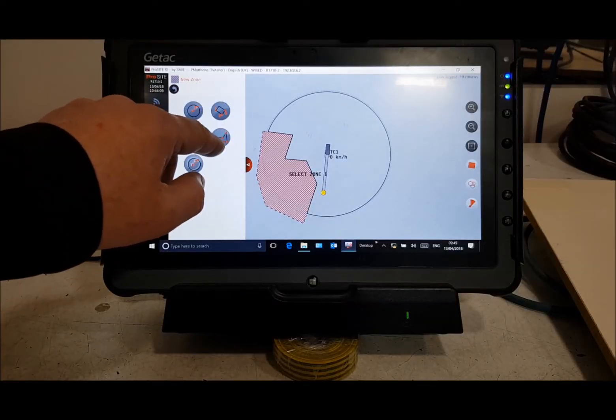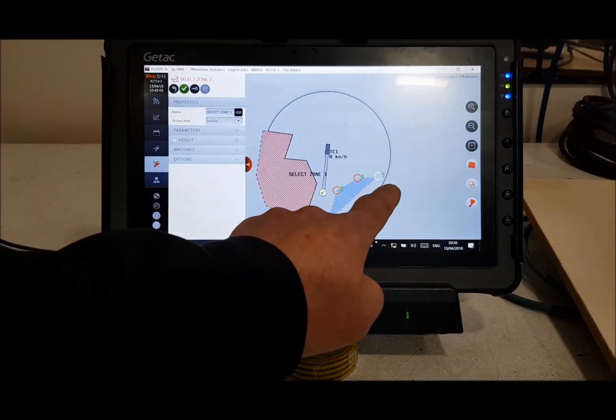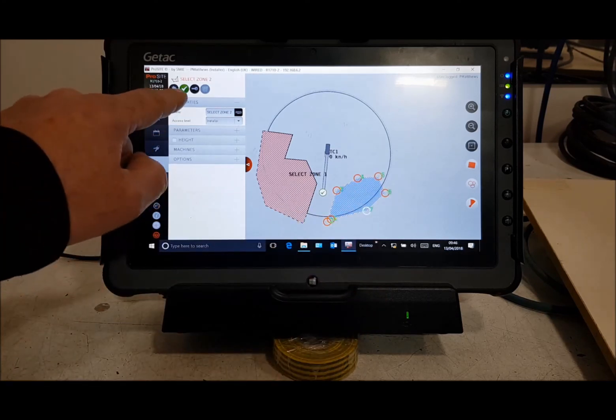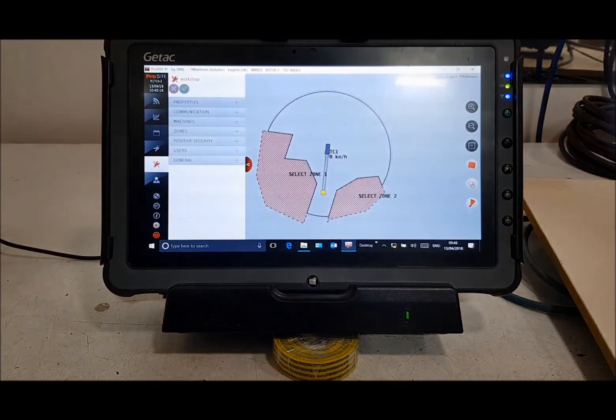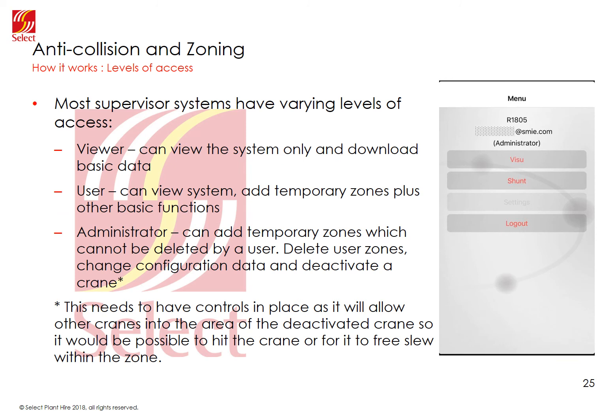An easier solution would be to add a temporary zone around the plant using the supervisor system. There are three different ways of outlining the zone: use the crane's hook and store the positions, use coordinates, or use the mouse. On the supervisor system, you select add a zone, give it a name, outline the zone using the mouse, then store it — it will appear on the driver's screen in a matter of seconds. One point to consider is the level of access for each user. The initial setup can only be altered by an installer. Below that, viewers can view the system and download reports, while a user can add their own zones and switch them on and off. There is a hierarchy with several levels of access, each able to add and remove zones set by themselves or lower-level users. Higher levels of access could allow deactivating a crane, but only with the correct training and safeguards in place.